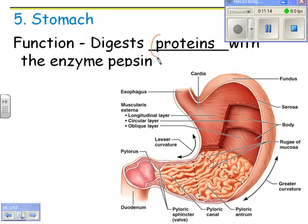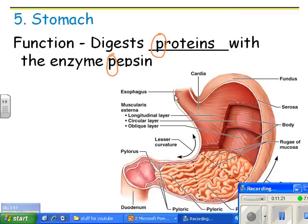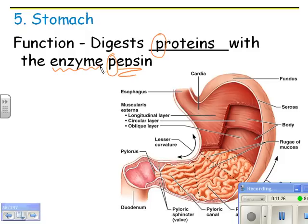The stomach digests proteins with the enzyme pepsin. Protein starts with a P and pepsin starts with a P — helpful for memory. Note that pepsin is an exception to the rule that enzymes always end in '-ase.' The stomach has muscle that moves food — more than just peristalsis, it does mixing too. The stomach wall also has folds that can stretch out when you eat a lot.